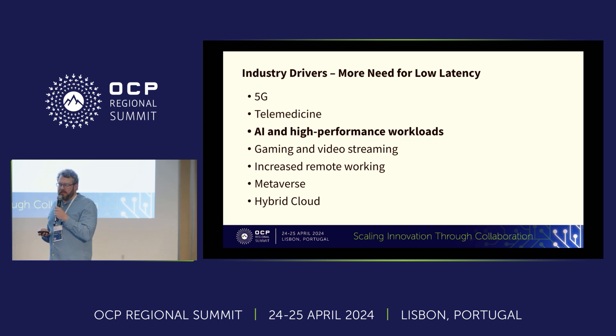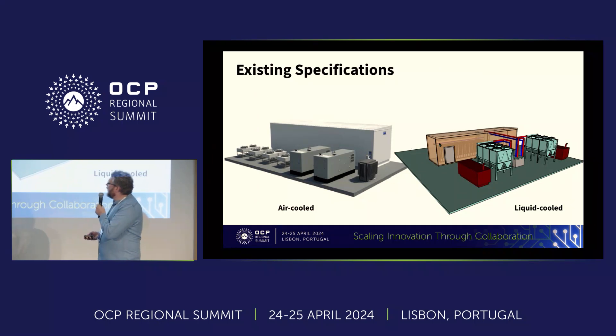The 5G rollout is in full swing with lots of facilities being deployed, and other new drivers are on the horizon with enterprise workloads and edge deployments of AI.